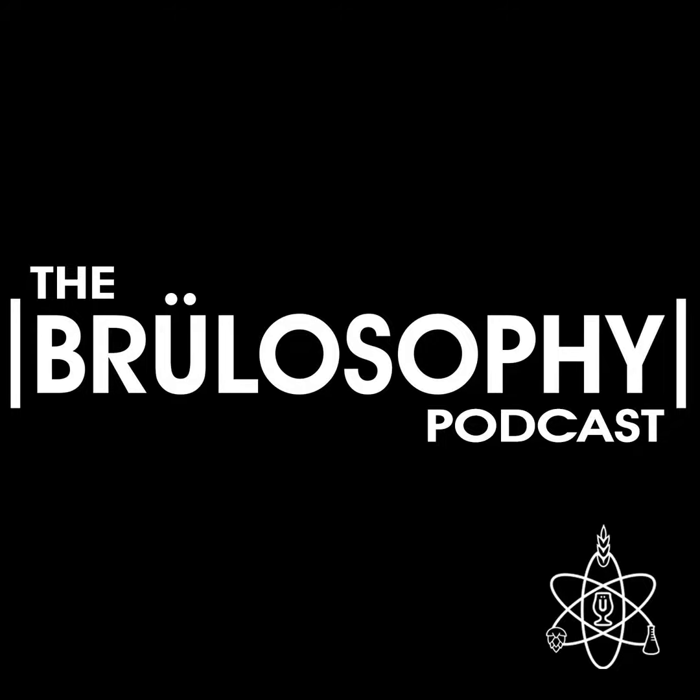Feedback is brought to you by Clawhammer Supply, who in addition to having a remarkable YouTube channel chock full of great brewing-related content, sell what we believe to be some of the best electric brewing systems on the market. If you've been considering making the move from propane to electric, you owe it to yourself to check out Clawhammer Supply. Whether you're after a 120-volt five-gallon unit or something bigger like their powerful 240-volt 10-gallon system, Clawhammer has got you covered. Learn more at ClawhammerSupply.com and don't forget to check out their YouTube channel as well.